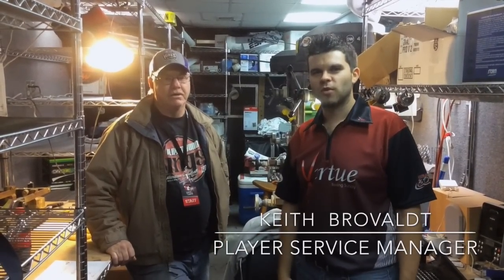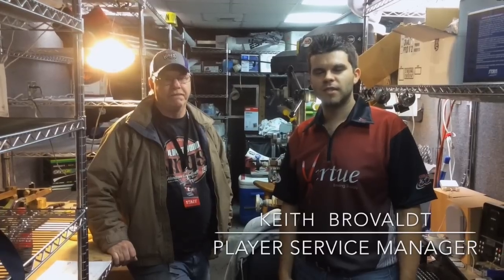Welcome, Virtue Customers. We are here with Keith Rovald. He is the Player Services Manager here on the PVA Tour. He's going to tell you a little bit about his job during the tour and what his job entails.